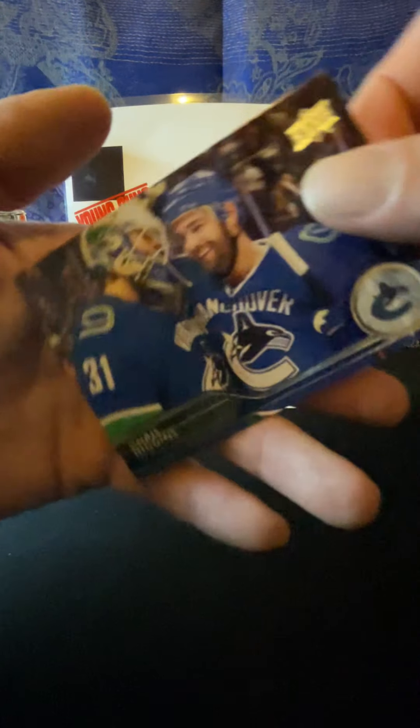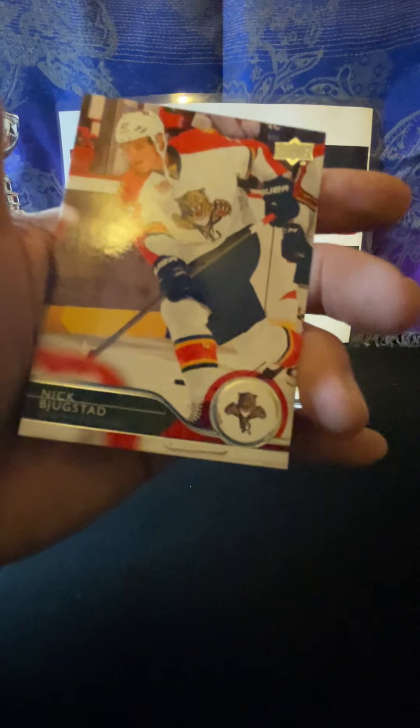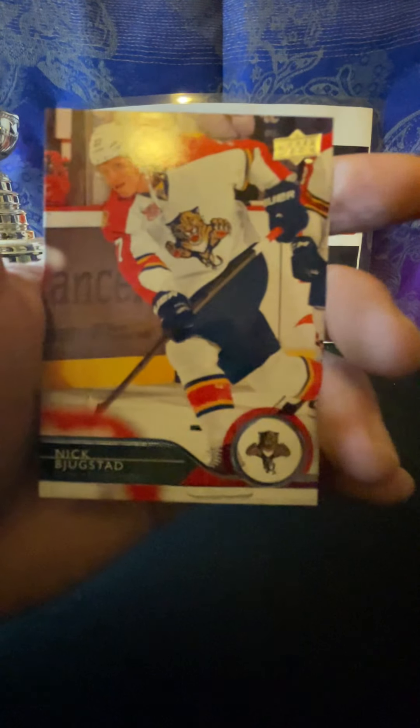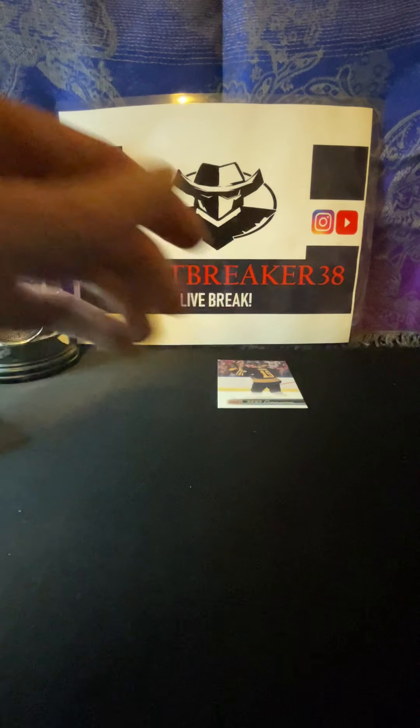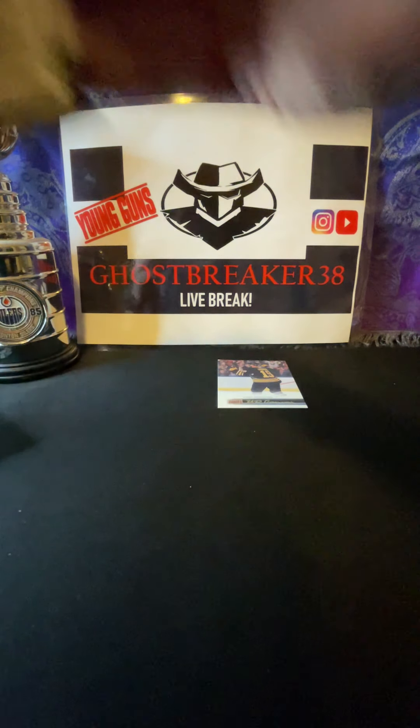Radko Gudas, Kevin Bieksa, oh last one there, Jaden Schwartz. All right, no Young Guns yet but we're only three packs into it.